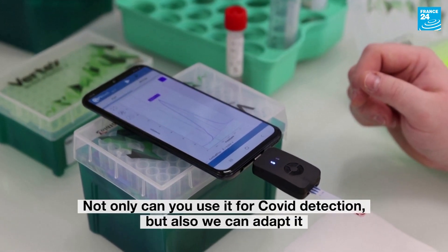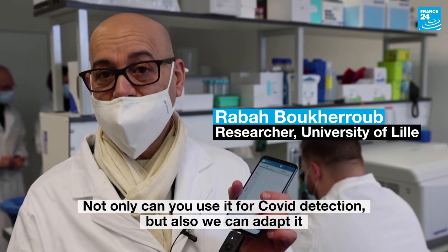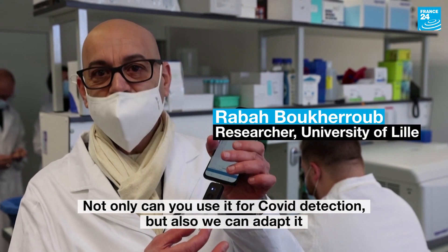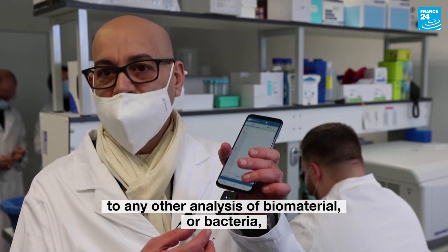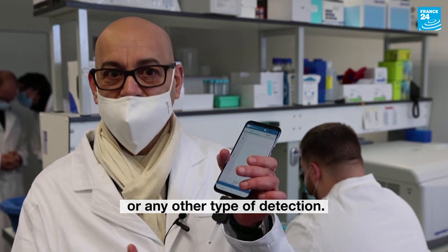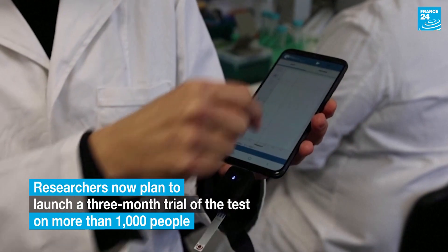Not only we can use it for COVID detection but also we can adapt it to any other analogies. It applies to all biomarkers, bacteria, or any other types of detection.